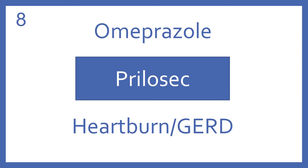Omeprazole, brand name Prilosec. Omeprazole is a proton pump inhibitor for heartburn and GERD.